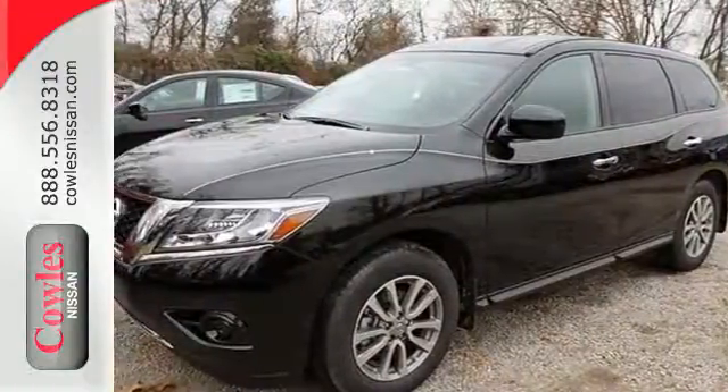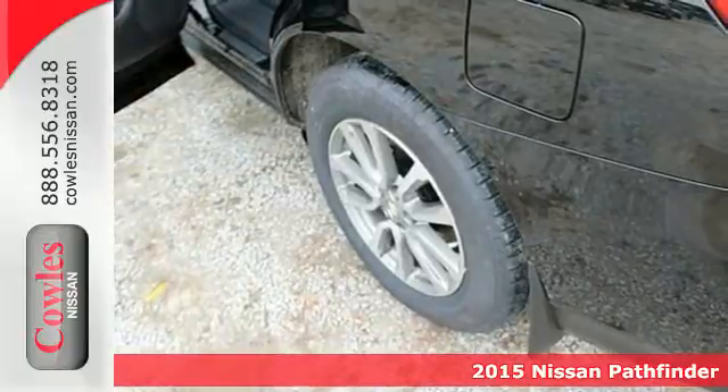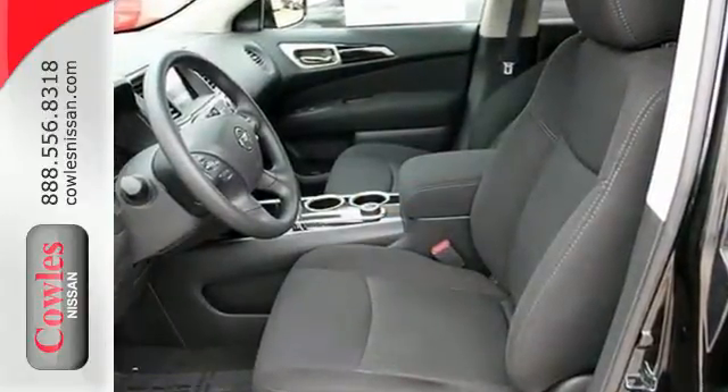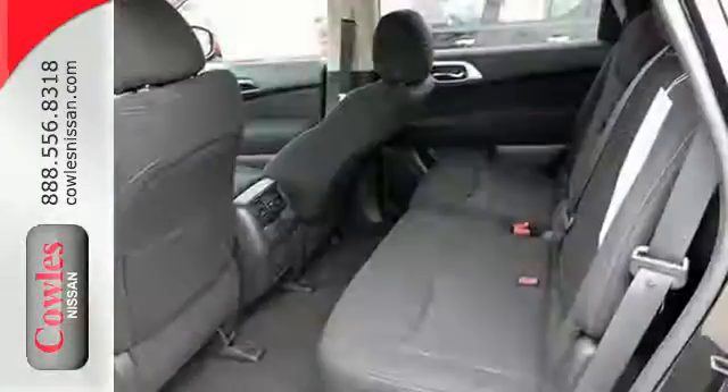It's a 2015 Nissan Pathfinder. The term capable is definitely an understatement with this SUV as there's nothing it can't handle. Need the space? Take advantage of its easy flex seating system with latch and glide functions to accommodate 7 passengers in 3 rows of seats, or nearly 80 cubic feet of cargo room for those seriously big loads.